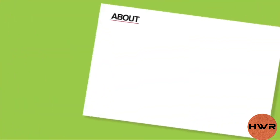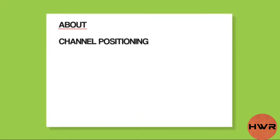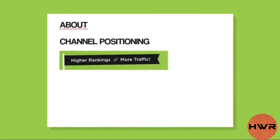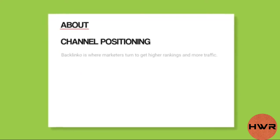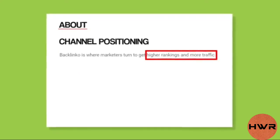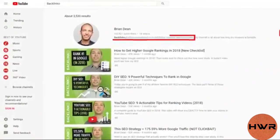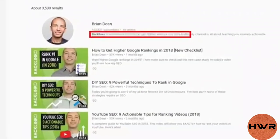Here's exactly how to do it. You want the first sentence of your about tab to be your channel's positioning — a single sentence description of what makes your channel unique. For example, the first sentence of my description includes my positioning: 'higher rankings and more traffic.' This sentence is important because it tells potential subscribers why your channel matters right off the bat, and it also shows up when people search for your channel in YouTube.